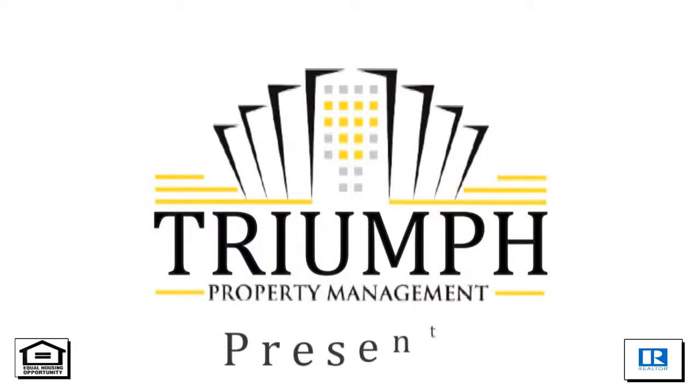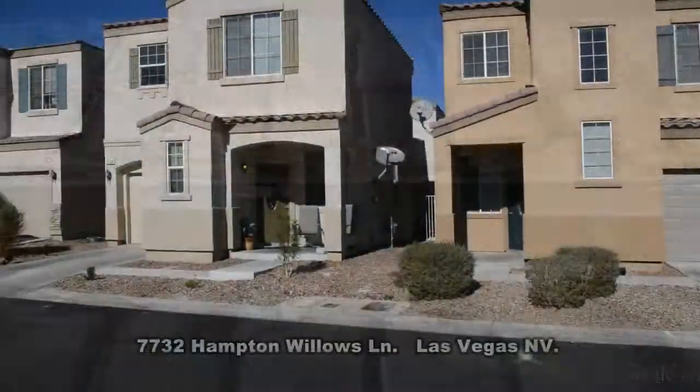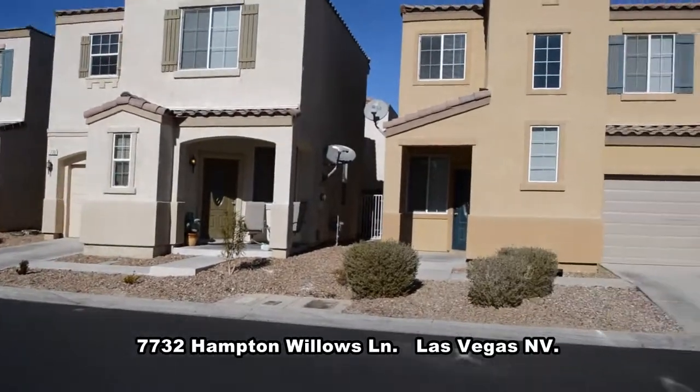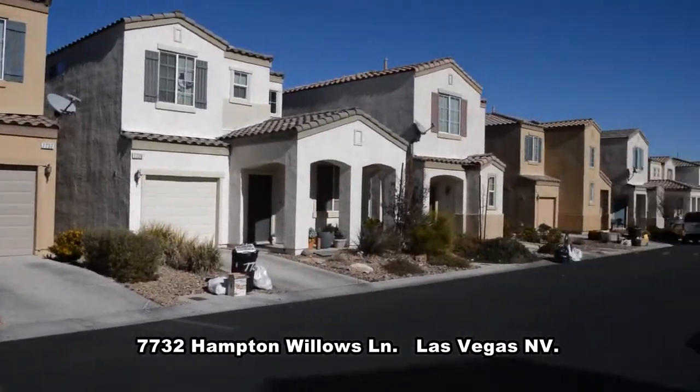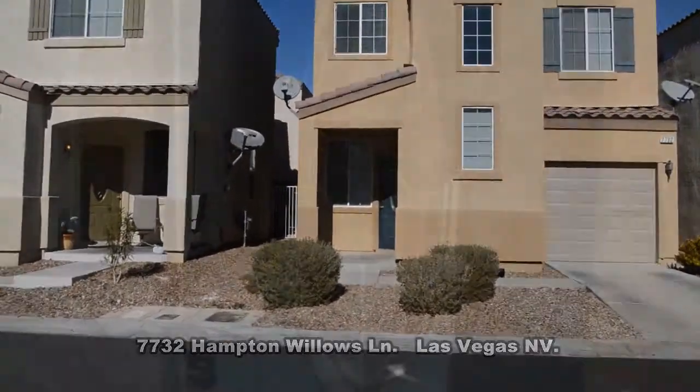Triumph Property Management in Las Vegas, Nevada presents a two-story house on 7732 Hamptons Willow Lane in Las Vegas, Nevada. This home is located in the southwest with easy access to the 215 Beltway.